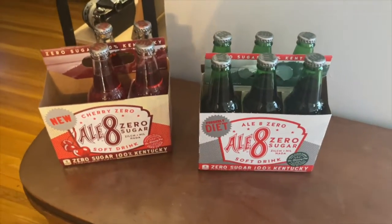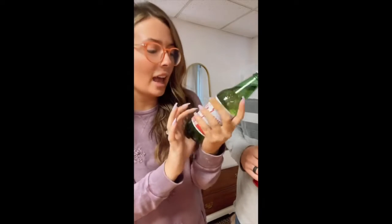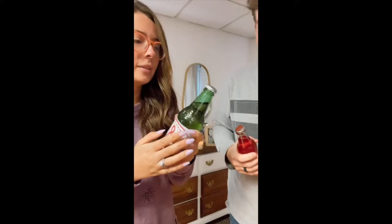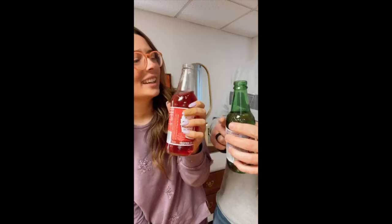Daniel and I are going to do a taste test right now! I have the zero sugar — formerly the diet — and Daniel has the zero sugar cherry. We thought we should try them for the first time on camera. Three, two, one... Delicious! It's pretty good — same thing, different packaging. Oh, I really like this one! Ten out of ten.